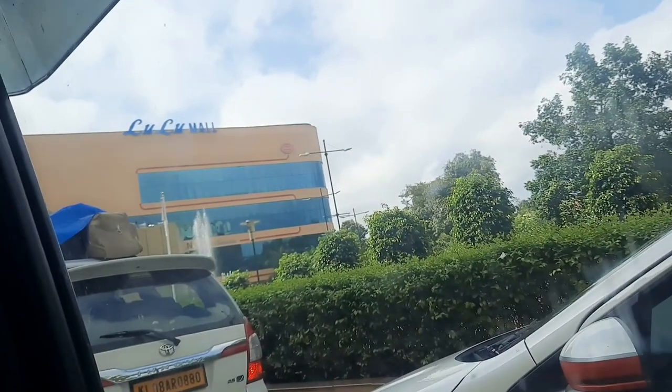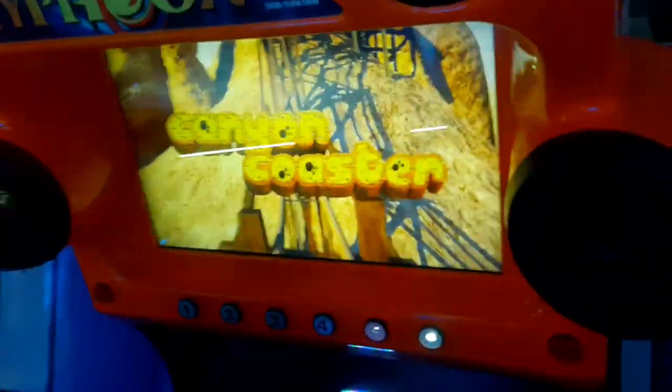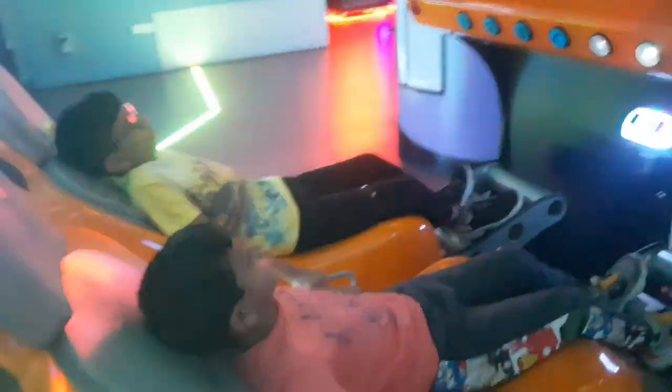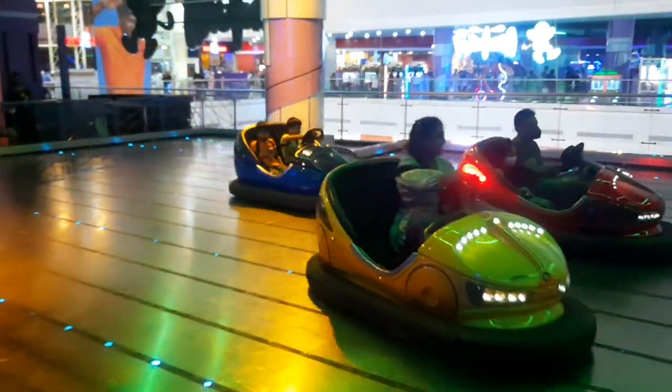Next we moved to Lulu Mall, which is a very famous and popular mall in Kerala — everything under one roof. We headed straight to the PlayStation zone because the kids wanted entertainment. There are a lot of gaming options available and you can choose according to your taste and age group — from small kids to teenagers, everyone can have fun. It's quite a big PlayStation zone and my kids were really having a great time. I also enjoyed some of the adventurous rides!